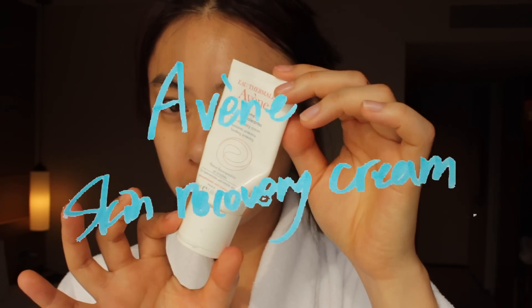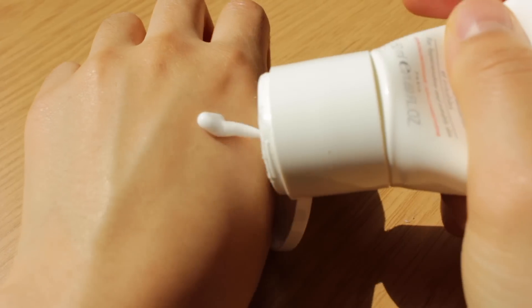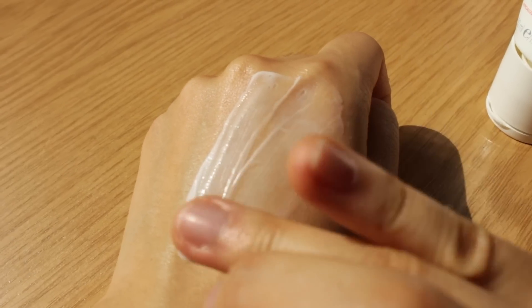Then I want to keep my skincare as simple as possible, so I brought this simple, could-be-boring moisturizer from Avene. I apply this all over my face.